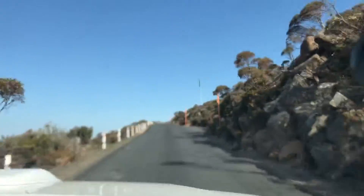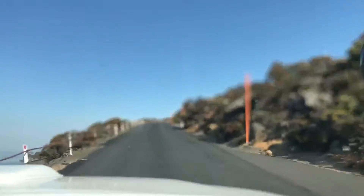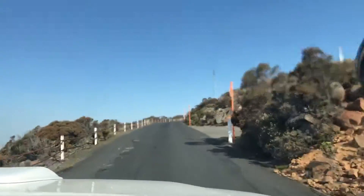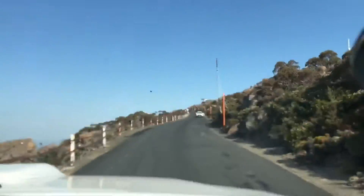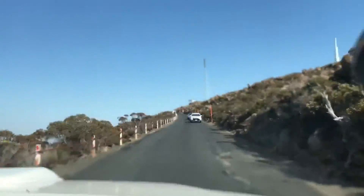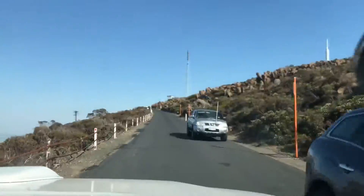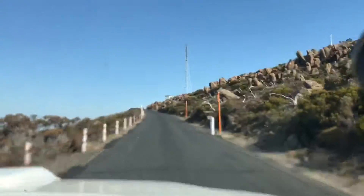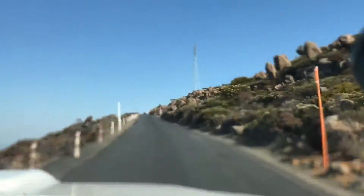Looks like we've reached the top. I guess you can see the top of these towers from our hotel room here. You can see all from the distance. If you look out from our hotel room balcony, you can see them, but they seem quite far away. It's only here. It's really cool.